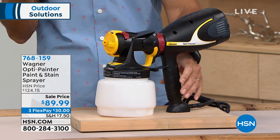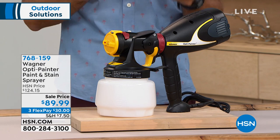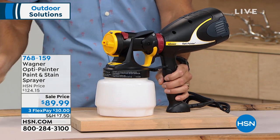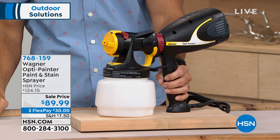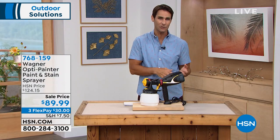That's what Wagner has done, and that's why they are the number one brand when it comes to consumer power painting equipment — because they think about that. $89.99 today — take advantage of that. It kind of makes us feel like the professional.